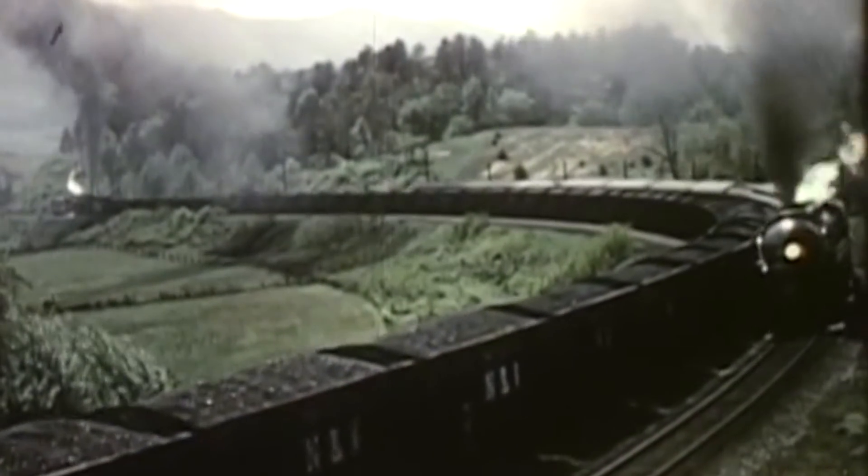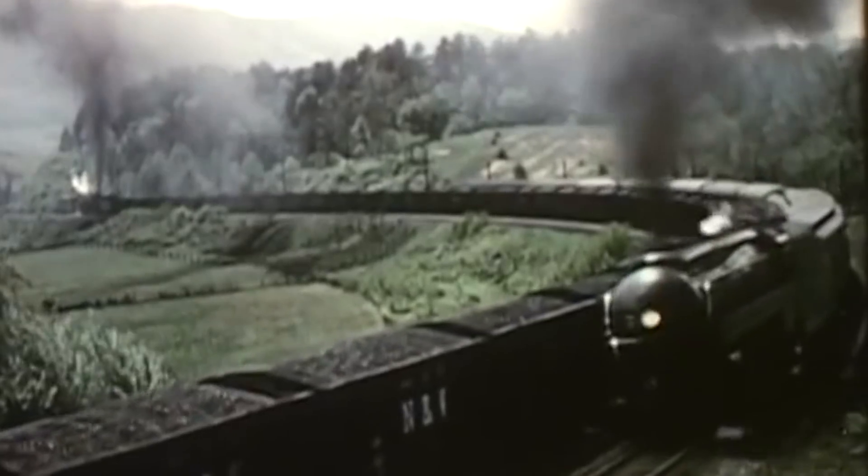In a bid to bring steam technology into the streamline era, the Norfolk and Western designed what would be one of the most legendary steam locomotives in American history: the J-Class.